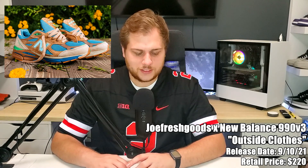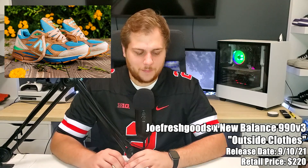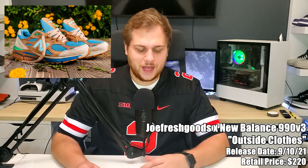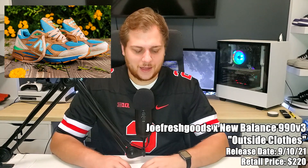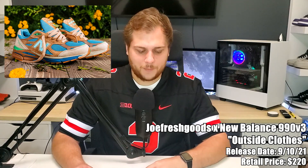Also on the tenth we have the Joe Fresh Goods New Balance 990v3 'Outside Clothes,' retailing for $220 — one of the more expensive sneakers this month. It was inspired by Joe Fresh Goods' childhood and spending time outside. The brown is supposed to match dirt and the blue to match the sky. The colors clash a little for me, and it's on the 990v3 which isn't my favorite New Balance silhouette, but Joe Fresh Goods collabs always do pretty well, so definitely one to look out for.